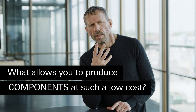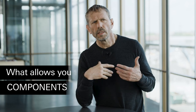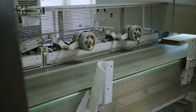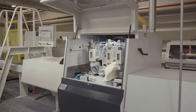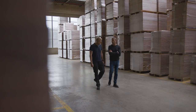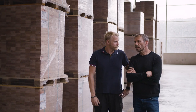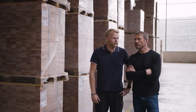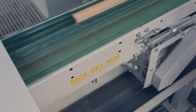Two factors enable us to produce at low cost. The first is using modern technology like scanners and robotics to reduce production costs and use less labor. The other factor is that, due to our wide customer base, we have a really large variety of sizes we can produce — and that variety allows us to have minimum waste.